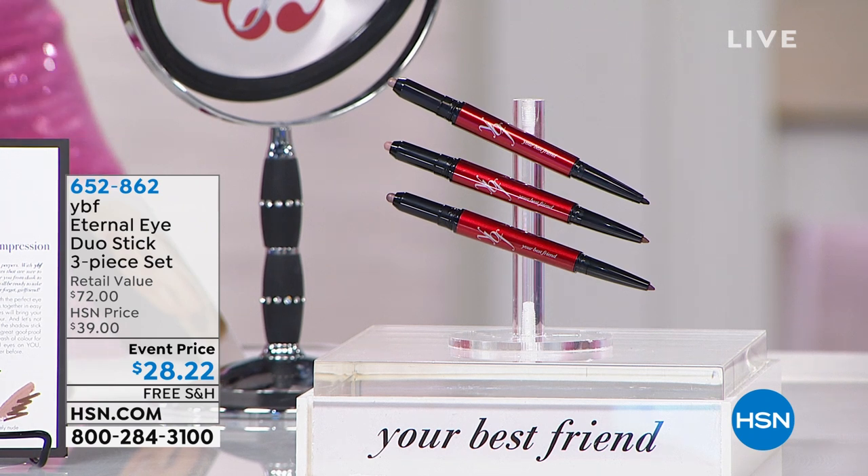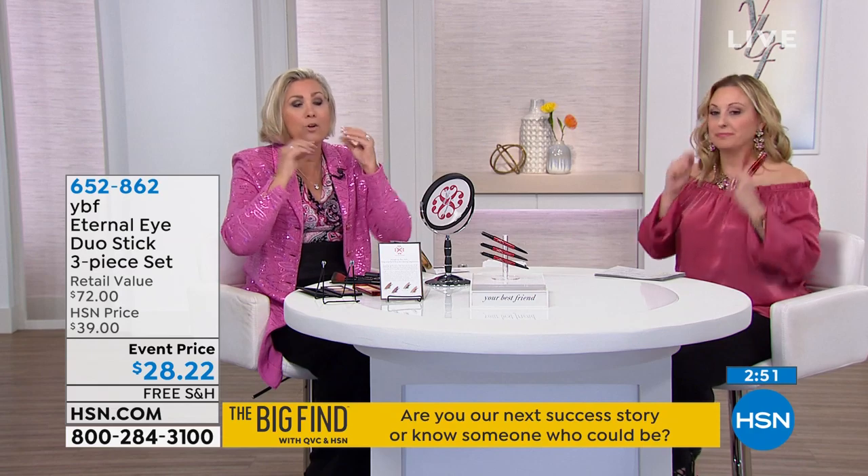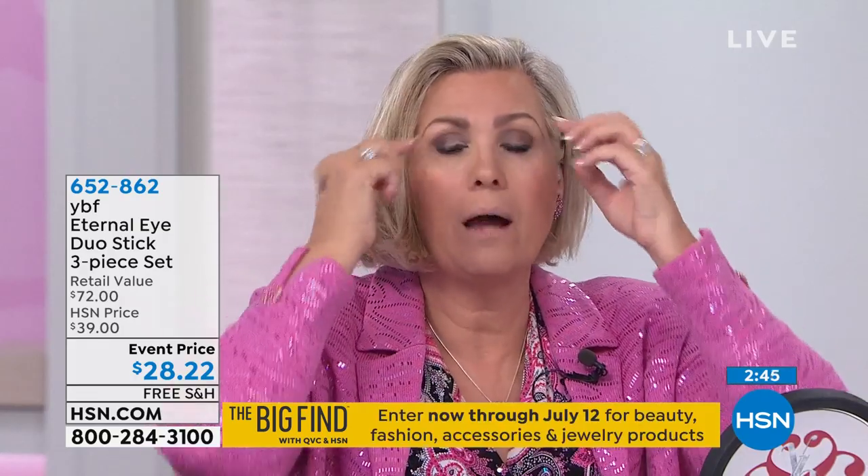These are great — you'll never worry about where your liner is, whether it's underneath your eye or traveling. Especially with summer coming, we're in Florida and the humidity is intense. If you don't put on a long-lasting gel liner and long-lasting shadow, you've got product all the way around by 3 o'clock in the afternoon.